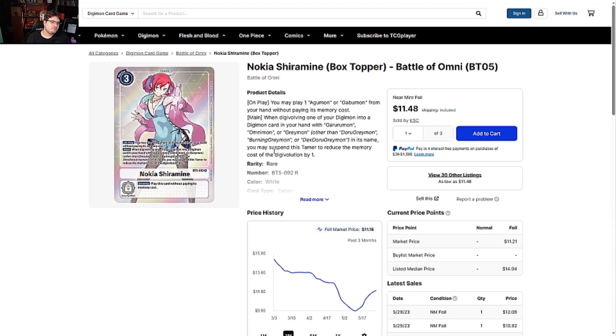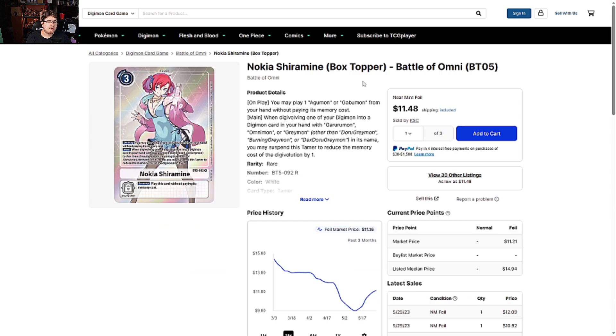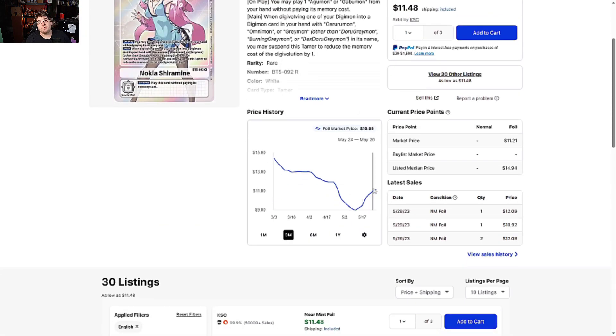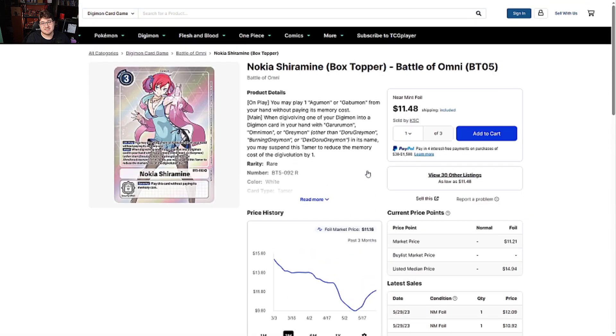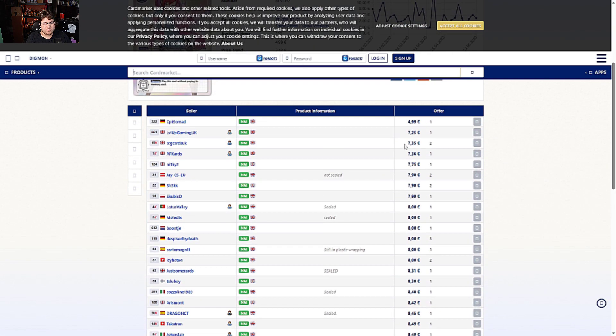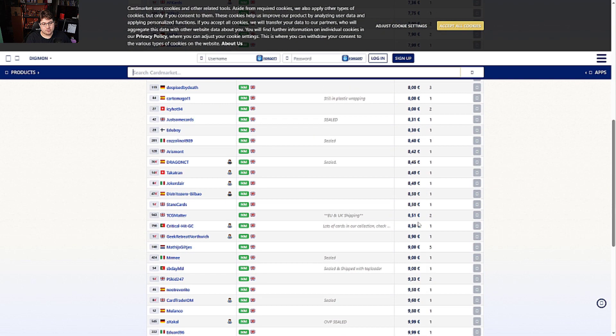Nokia box topper from Battle Omni — definitely keep this on your radar because it's going up. It sees play in the Alter-S deck, so if you have plans to keep playing that deck, keep an eye on this card. On the Europe side it's seven to eight euros compared to our ten dollars — not terrible.